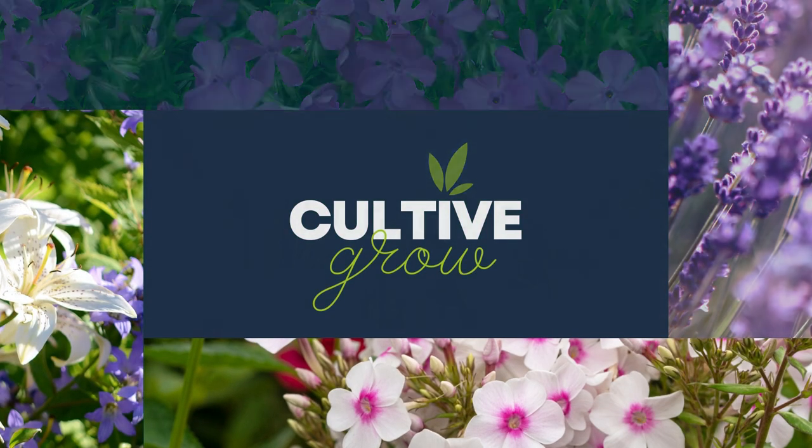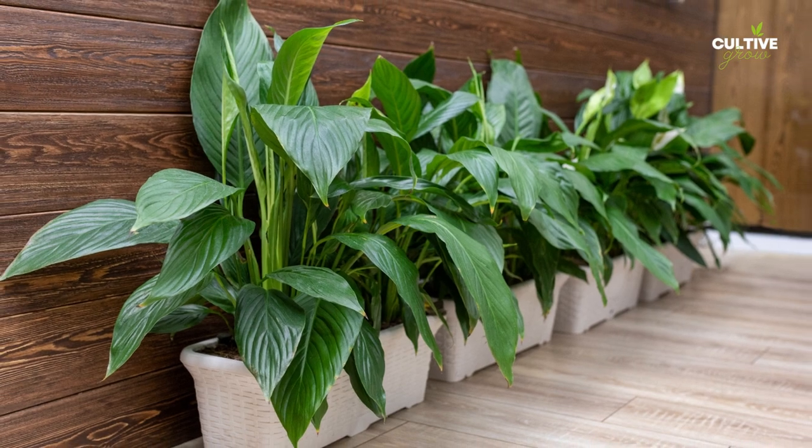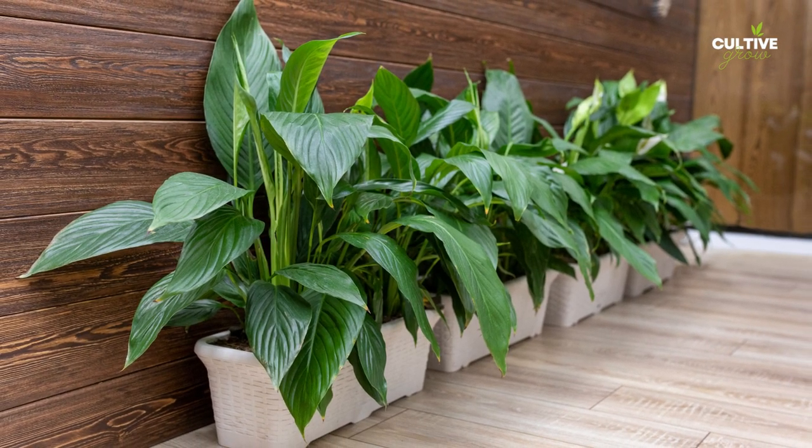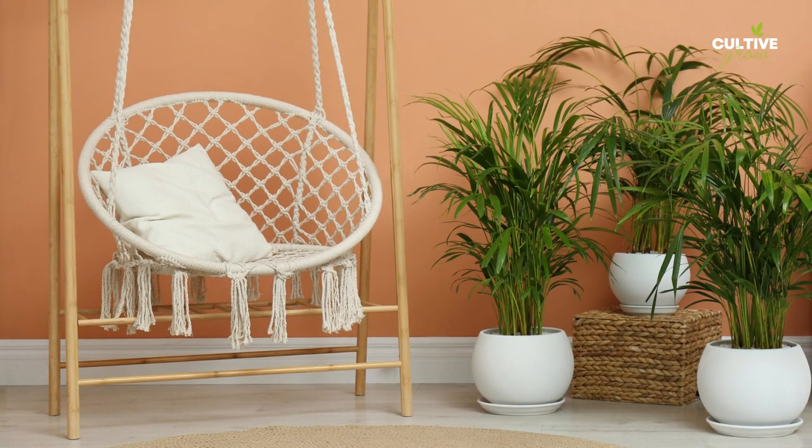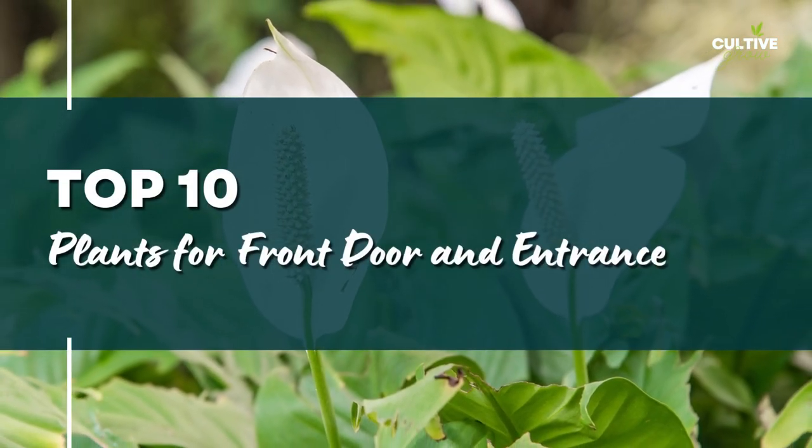When choosing potted front door plants, it's essential to consider the available space, light conditions, and your personal preferences. Here are 10 of the best potted front door plants that can add charm and beauty to your home.